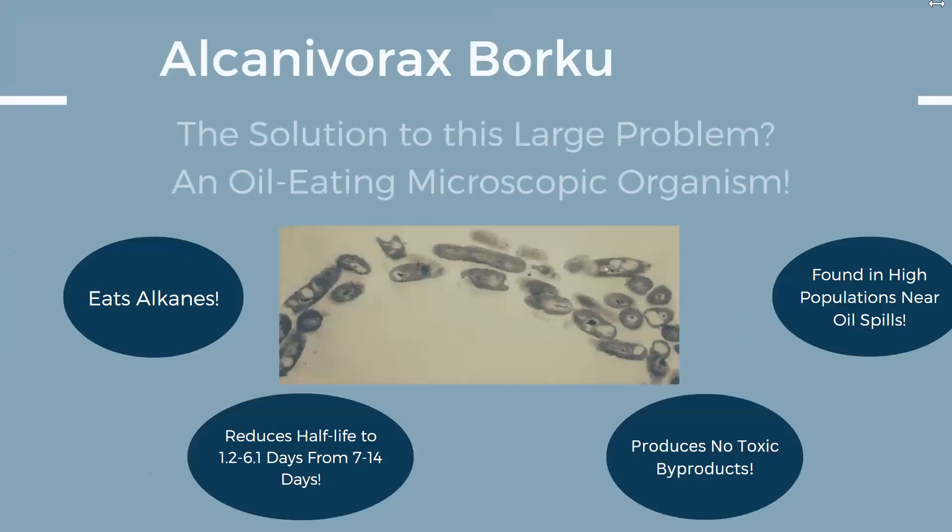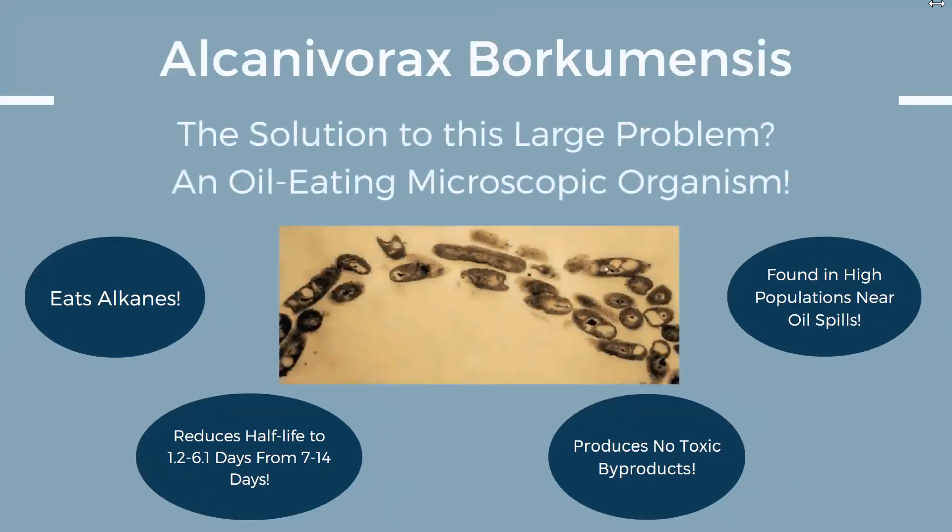So how do we clean oil from our oceans without causing more harm? That is where Abe Solutions steps in. Our company seeks to clean our oceans using a filtration system that expedites the breakdown of crude oil by the oil-consuming bacteria Alcanivorax borkumensis, or as we like to call it, Abe. Abe thrives in oil-polluted environments and consumes the alkanes in crude oil, reducing its half-life from 7 to 14 days to only 1 to 6 days without producing harmful byproducts.